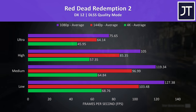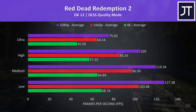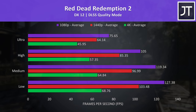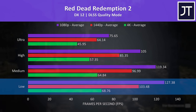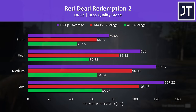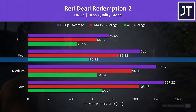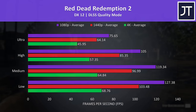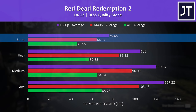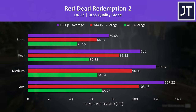Starting with Red Dead Redemption 2: 4K results are shown by green bars, 1440p by red, and 1080p by purple, with all available setting presets from lowest to highest. DLSS was enabled with quality mode. 4K medium settings was still above 60 FPS, while high settings wasn't too far behind. To reach more than 60 FPS at max settings you're looking at 1440p or 1080p, though max settings are by no means required to have a good gaming experience.